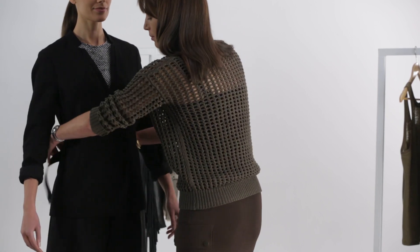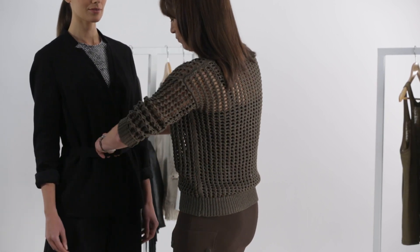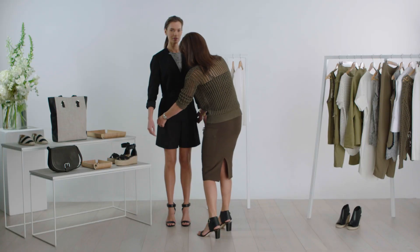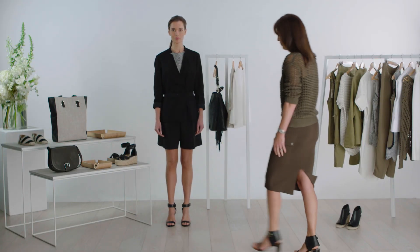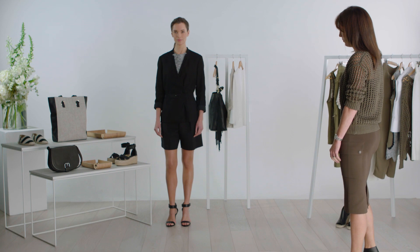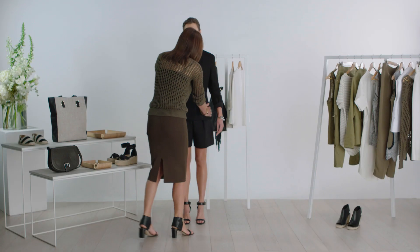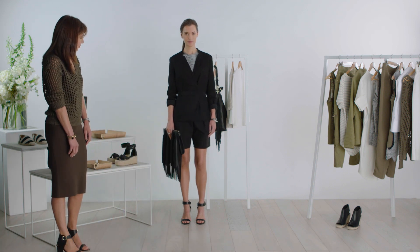If you're heading out to after-work drinks, try the black jacket but tie the belt at the front for an entirely new shape. Swap the pants for tailored dress shorts, a printed tank, and a statement stiletto. Add a fringe clutch and some fine jewelry to finish the look. All together you have a glamorous after-dark look.